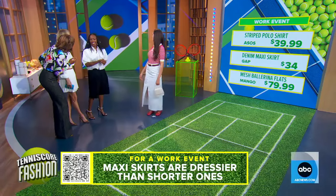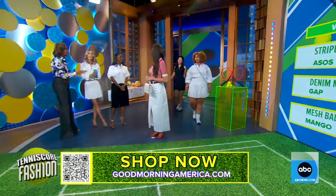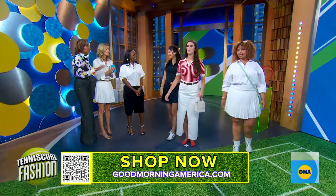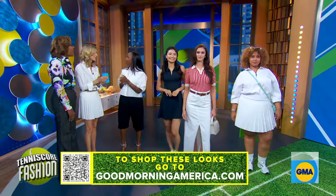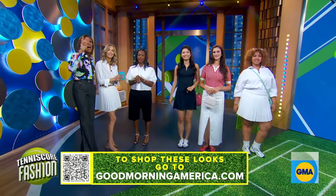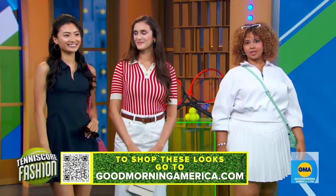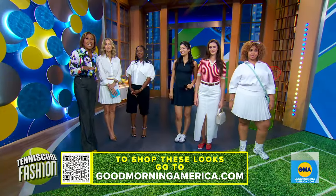Can we bring out all the models together? I love the different looks that are inspired by tennis core. Thank you so much, Kalana — you always bring it! And thank you to all our models. You can shop all of these looks on our website, goodmorningamerica.com.